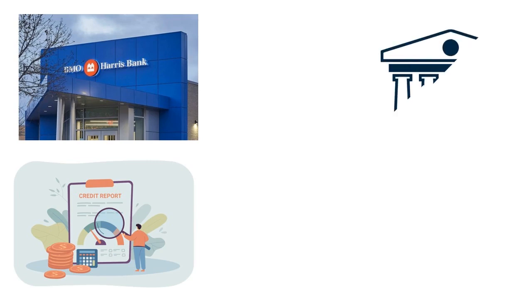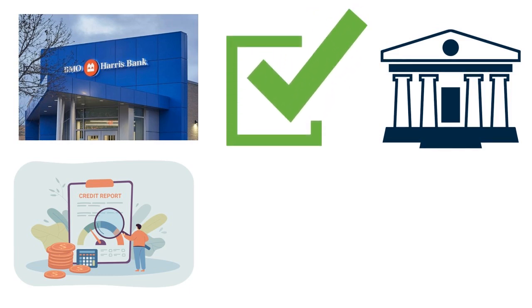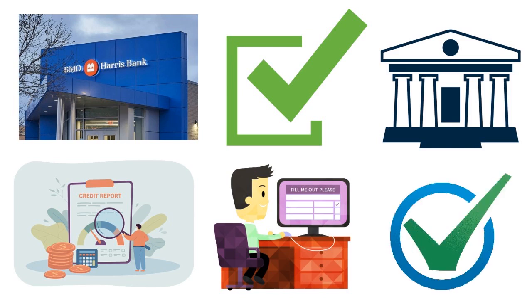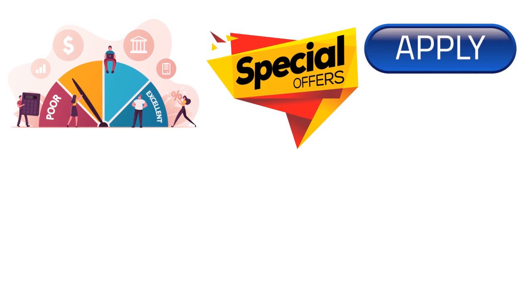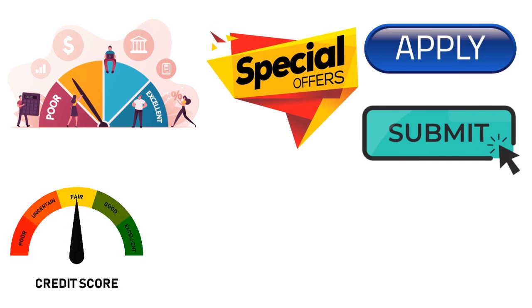Note that some card issuers — not BMO, but some — may use the term pre-approval instead. Because it's not really an official approval, being pre-qualified for a BMO credit card does not guarantee that you'll get it. BMO will make that final decision based on your official application, which is likely to result in a hard inquiry. So what you're really doing when you pre-qualify is postponing the hard inquiry — you want to see what you could qualify for first, and if you like the offers they send you, then go ahead and apply for real.